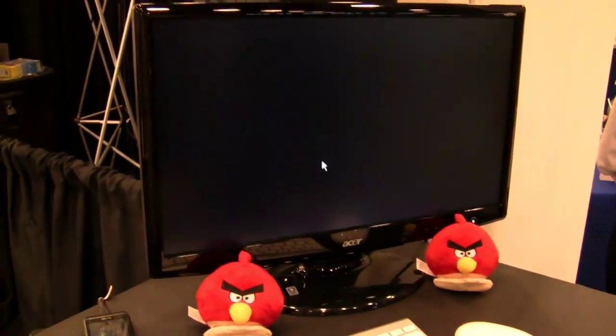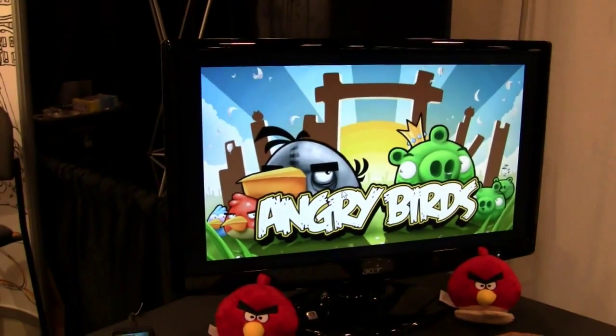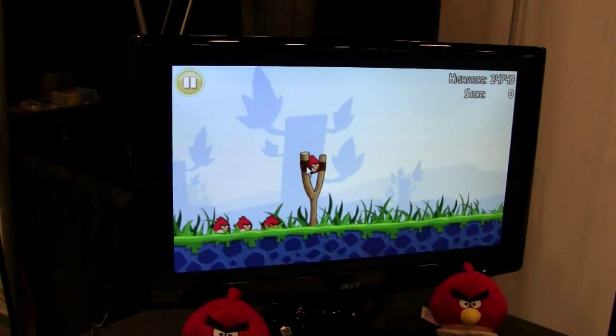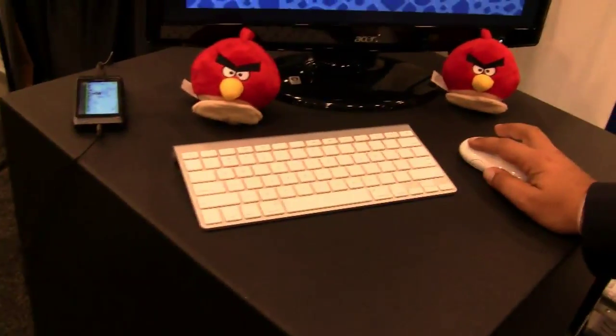Of course, running Symbian, you've got access to the Ovi store. So we've got some Angry Birds Lite going on. Do you know I've actually never played Angry Birds? Everybody else in the world has, seemingly, and I have not. So let me check this out. It's the Lite version of Angry Birds, downloadable from the store, and again just all running off the Bluetooth here.